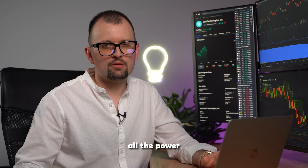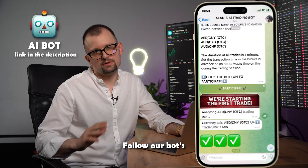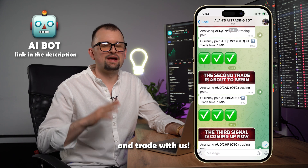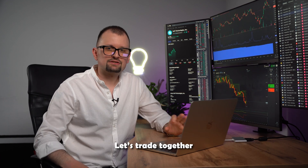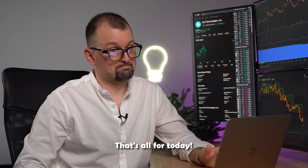Remember, all the power and might of AI is literally at your fingertips. Follow our bot's success on Telegram, get our AI bot, and trade with us. Let's trade together using the full power of AI. That's all for today. Bye-bye.